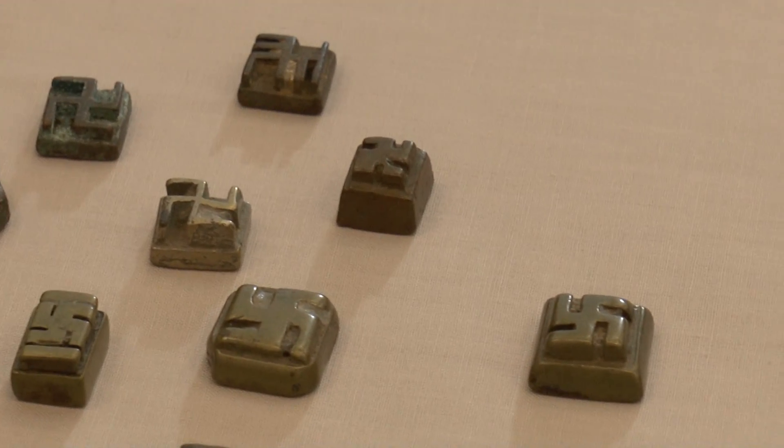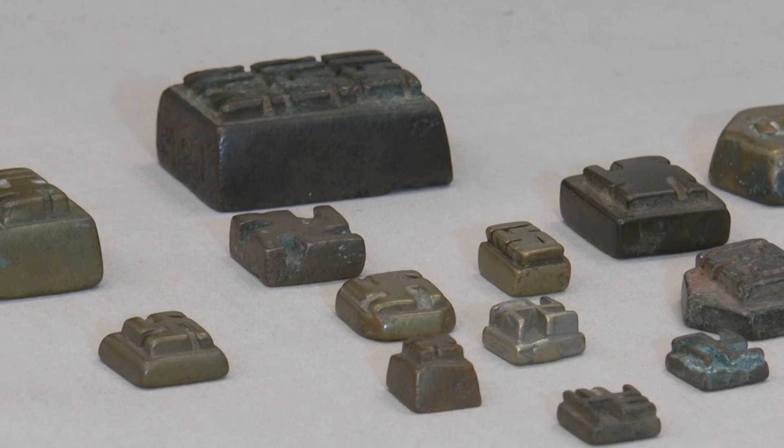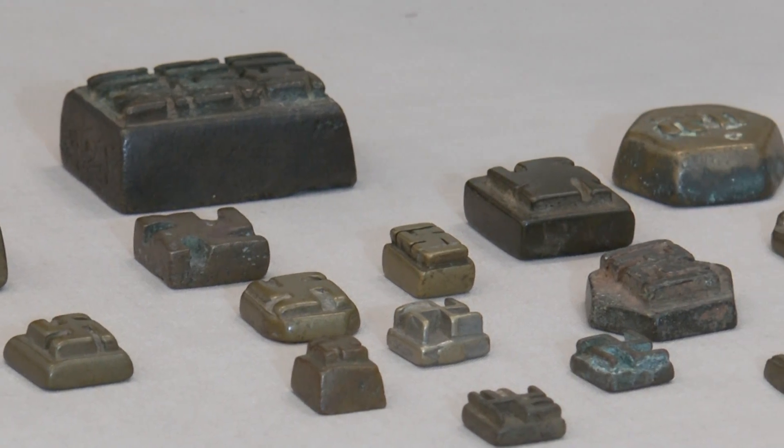Swastikas can be found on various art forms from the ancient Americas, Central Asia, the British Isles, across continental Europe, and parts of Africa.